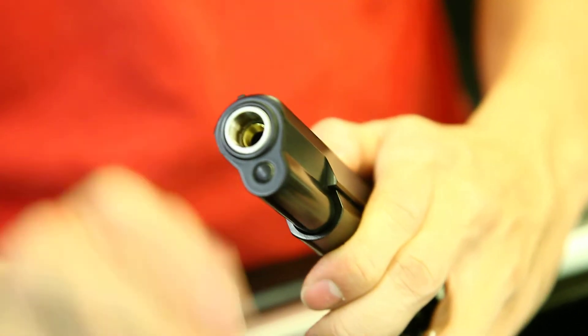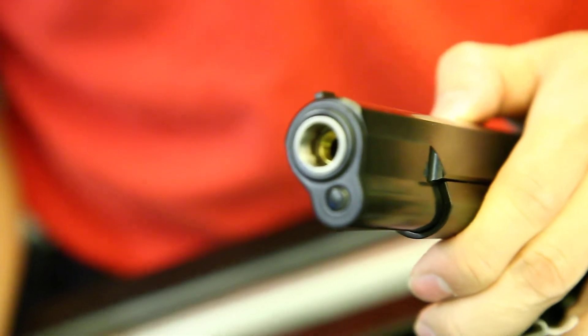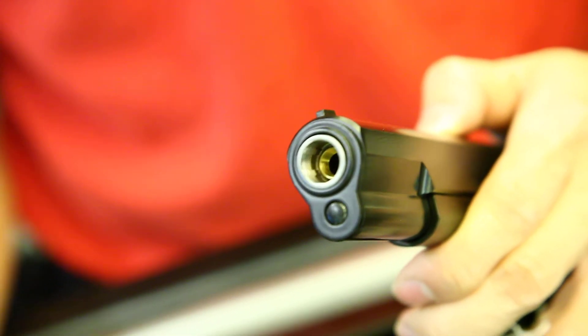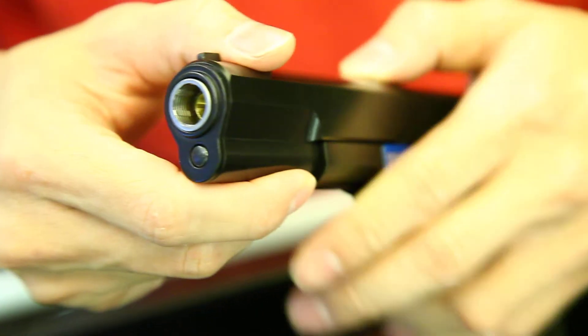And the front barrel, as usual, they have put the screw here already, ready for the silencer adapter. But I don't think there's a silencer adapter version for this TT-33.